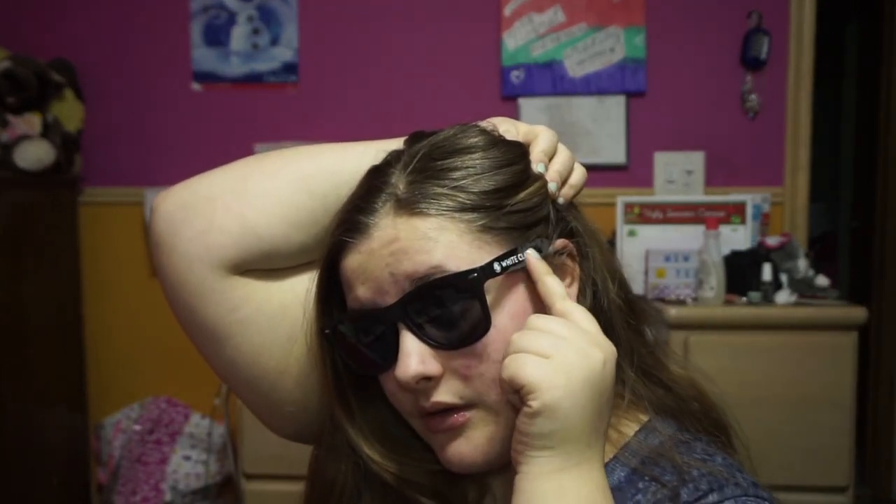The next ones are these White Claw sunglasses. My mom was having a Chinese auction and they gave her 50 pairs of sunglasses, so I took one — then I couldn't find it, so I took another one, but then I found both. They say 'White Claw' on the side. I like them; they're more of a beach-type sunglasses I don't really care about if they get destroyed.